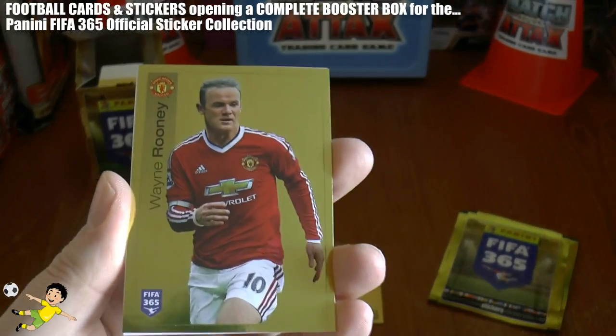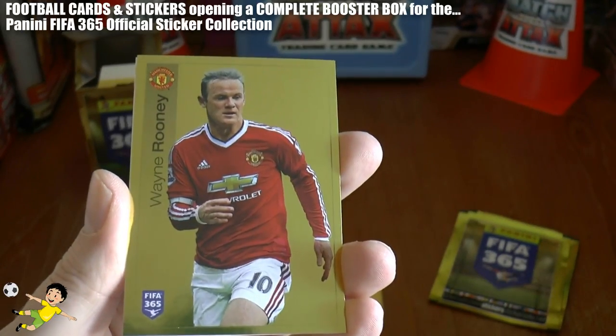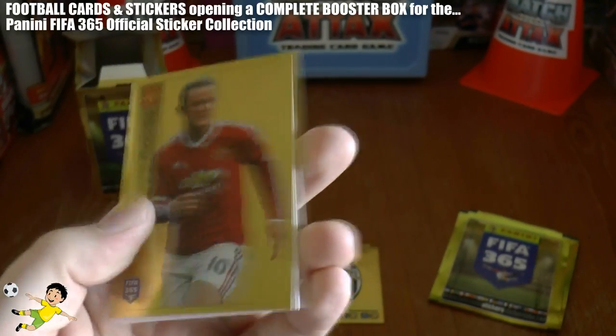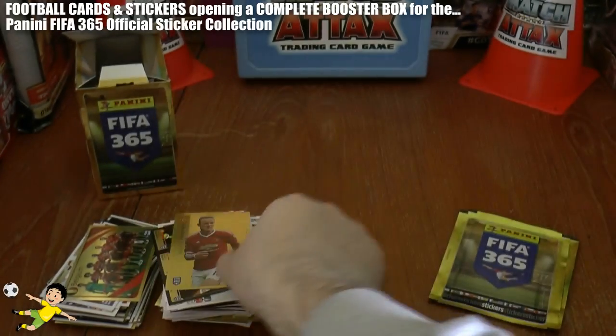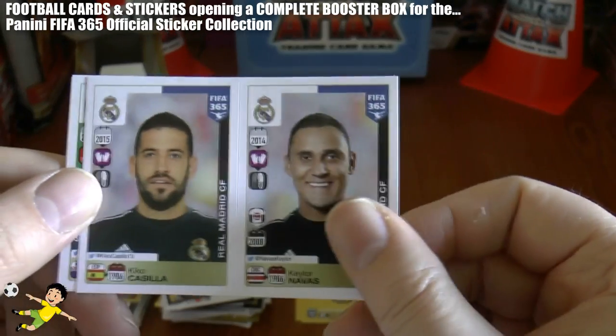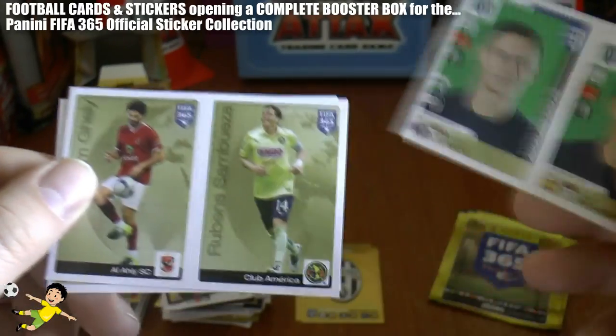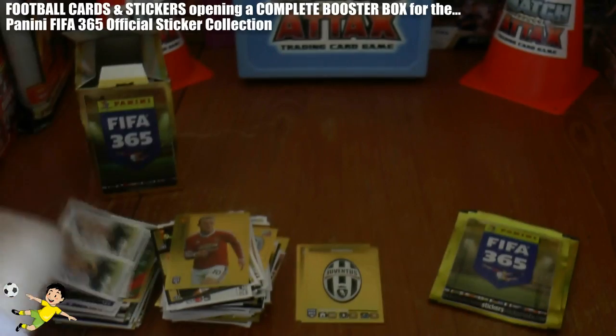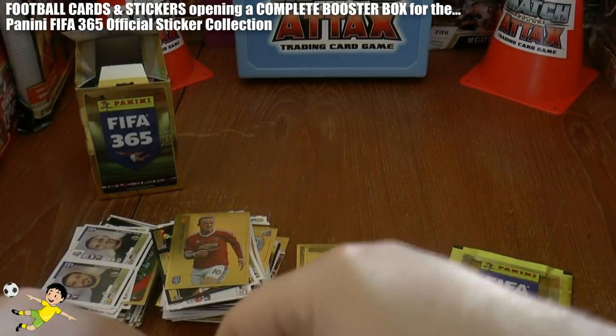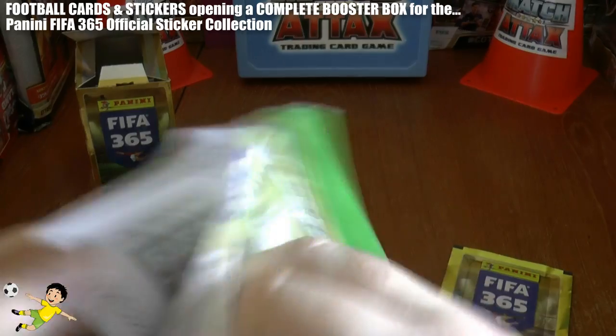That's a really quality sticker there — England's best player on current ability over the last 10 years, of course, Wayne Rooney. Kiko Kassir and Navas — we've seen that one. There's the Auckland boys. Sambueza again makes an appearance as we move to the penultimate pack opening.